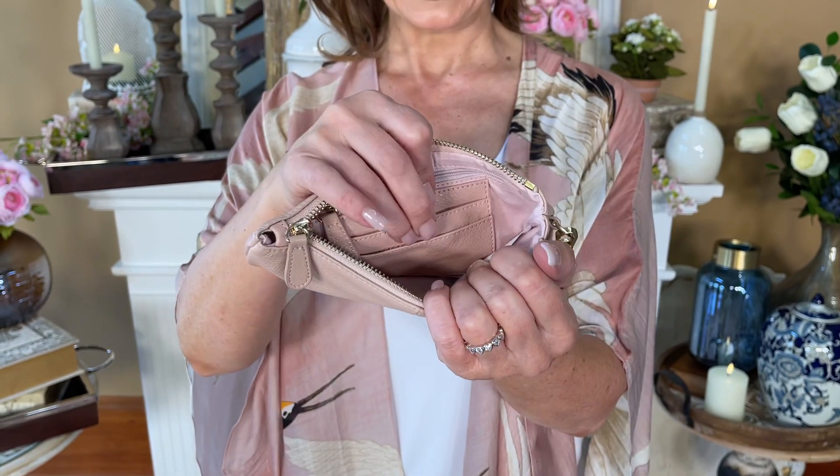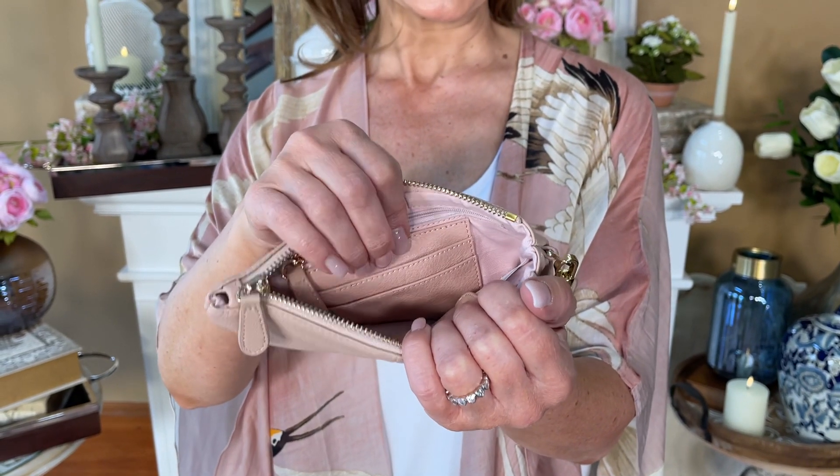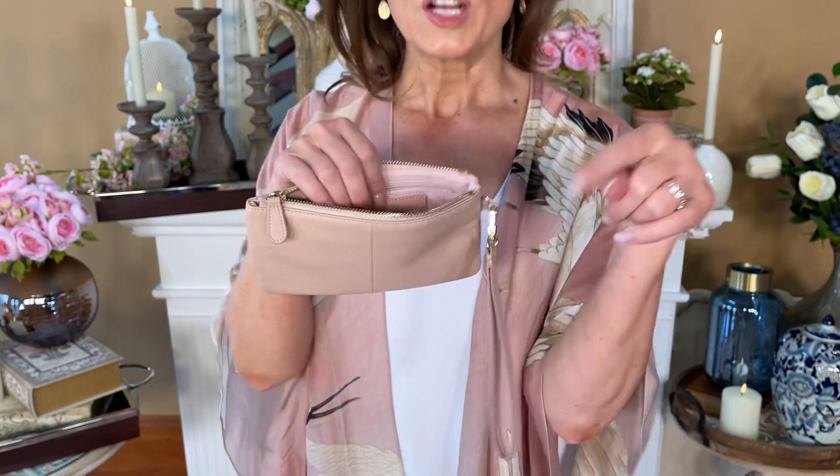In these two pockets I keep two cards in each pocket and I have the credit cards I need and my driver's license right there. Also if I'm parking at the airport I put the ticket stub in behind that top one — I always know where it is.